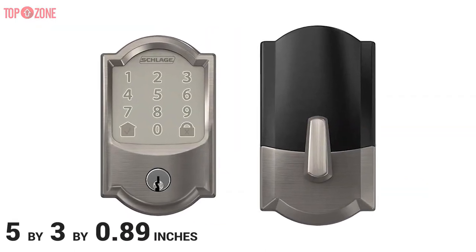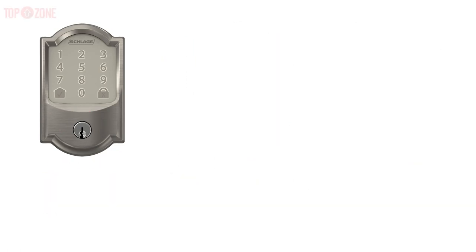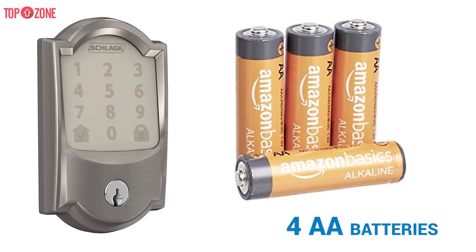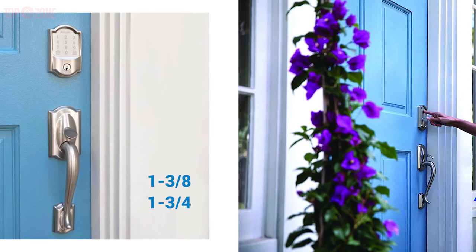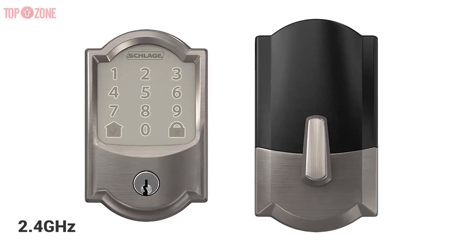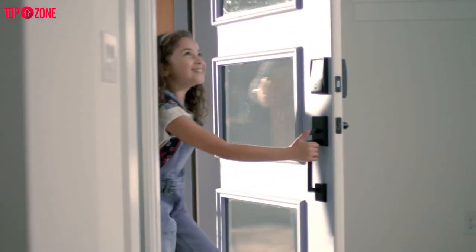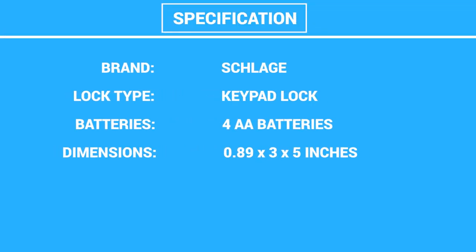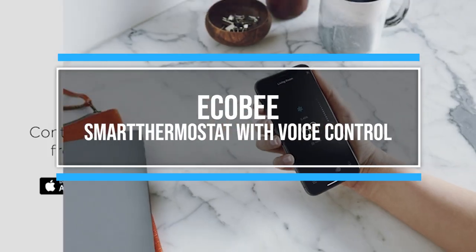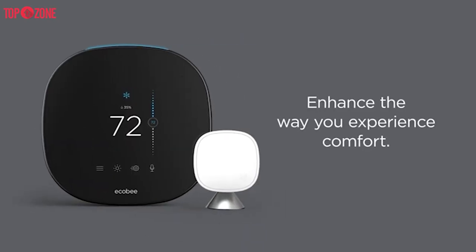The exterior escutcheon measures 5 x 3 x 0.89 inches. This is a complete lock assembly that includes a deadbolt latch mechanism, a weatherproof exterior keypad escutcheon, an interior escutcheon, four AA batteries, assorted mounting hardware, a backup key, and a quick-start guide. The lock fits doors that are between 1-3/8 and 1-3/4 inches thick. It has an embedded 2.4 GHz Wi-Fi radio and a tamper alarm. Overall, the Encode will be one of your top picks, and indeed, smart locks provide years of use, integration, and convenience.